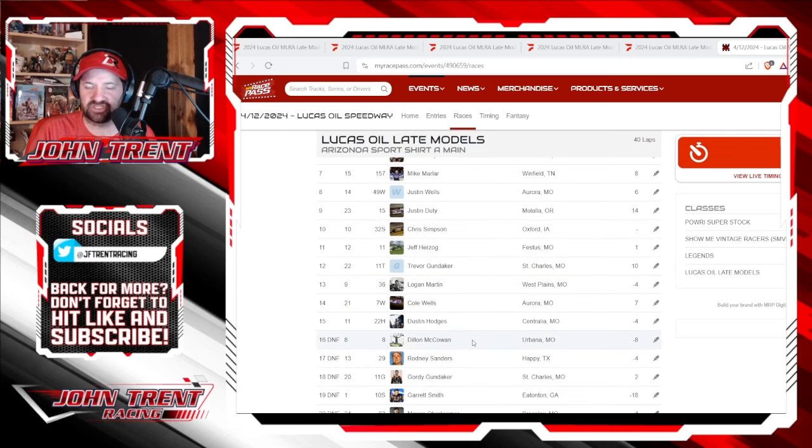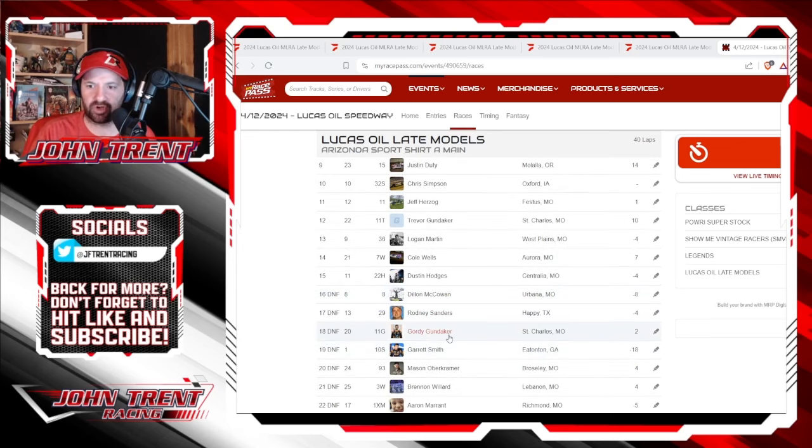Cole Wells in 14th. Dustin Hodges in 15th. Dylan McCowan in 16th — they're saying he did not finish. I guess he must have dropped out there after he got lapped by Davenport and Ricky Thornton Jr. Rodney Sanders in 17th with DNF. Gordie Gundaker in 18th, did not finish.